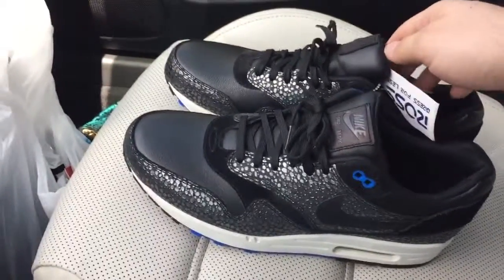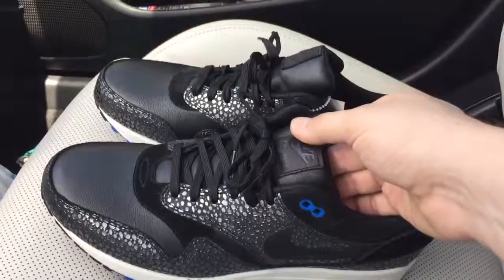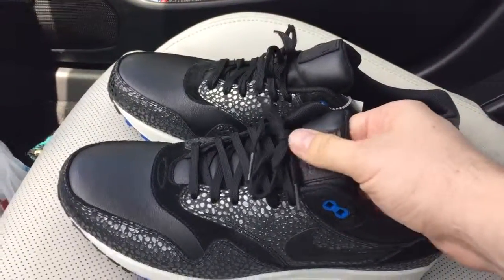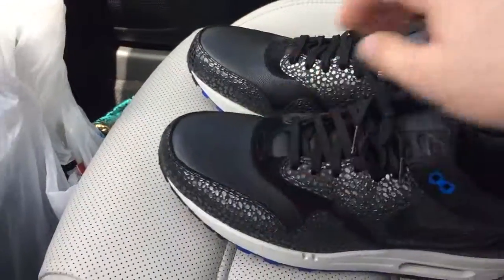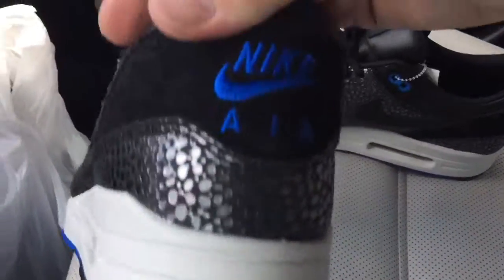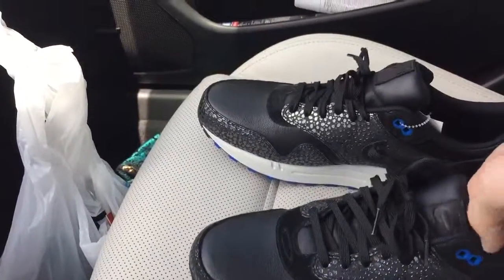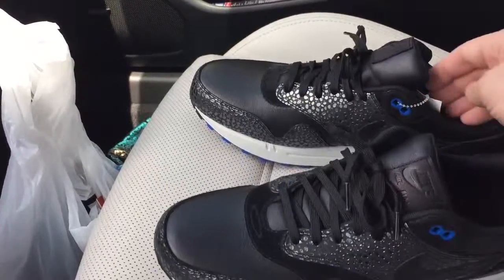Check these out — these are Nike Air Max Ones. It's a premium one with a leather tongue, leather toe box, this crazy pattern all around them. You can see the Nike stitch back there. This is a premium Air Max One model.